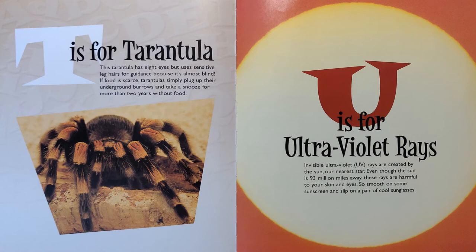T is for Tarantula. This tarantula has eight eyes, but uses sensitive leg hairs for guidance because it's almost blind. If food is scarce, tarantulas simply plug up their underground burrows and take a snooze for more than two years without food.